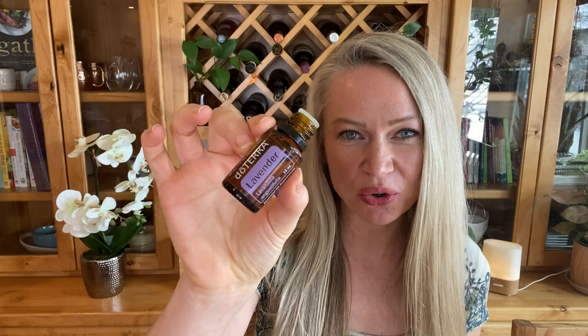Number one — or actually number 10 — is lavender essential oil. This has been called the Swiss army knife of essential oils. It's for all things calming. It's soothing to the emotions and to the skin. You can put a couple drops right behind your ears, your pulse points, breathe it in, put it in your diffuser for a deeper night's sleep. Super versatile, lovely smelling oil.